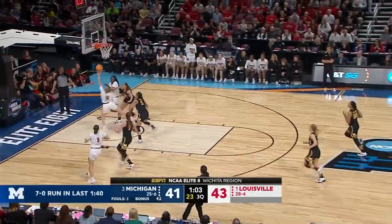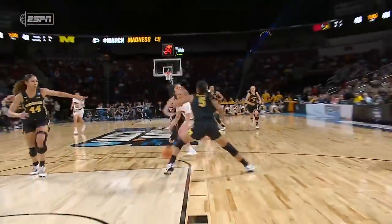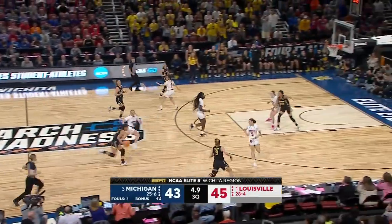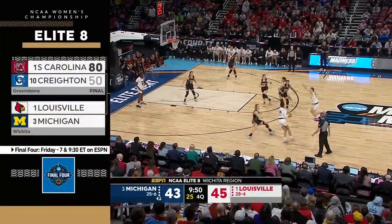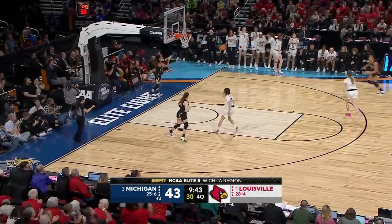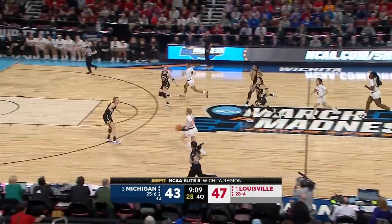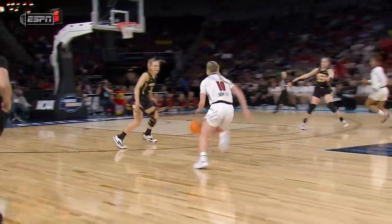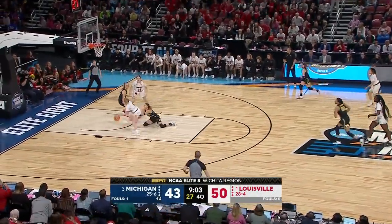Michigan on a 7-0 run, all of them on free throws, broken by VanLyth slicing in. Locked in physically, mentally, emotionally — and you can see there she is. Michigan has to push. South Carolina beat Creighton last night and gets the winner of this game; Stanford and UConn are playing the other semifinal. Kiana Smith into double figures. Engsler defended well. VanLyth drew the contact from Nolan.